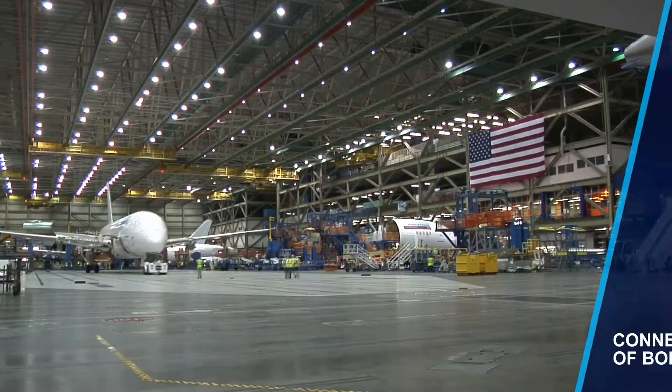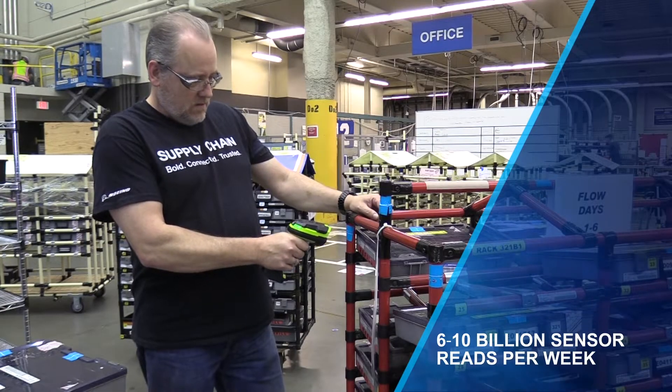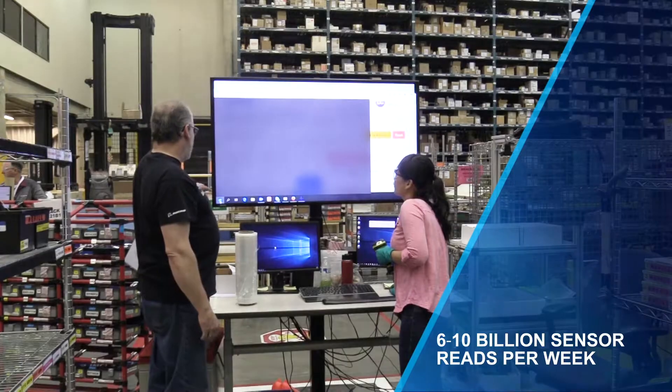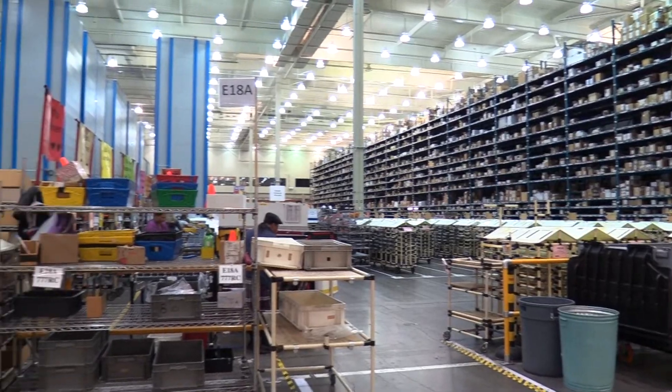It's a technology that has helped us utilize and optimize everything here at the Everett site and across the Puget Sound. ESI connects hundreds of Boeing facilities, tracking between 6 to 10 billion sensor reads each week. It collects and manages data from thousands of tags, sensors, and systems.